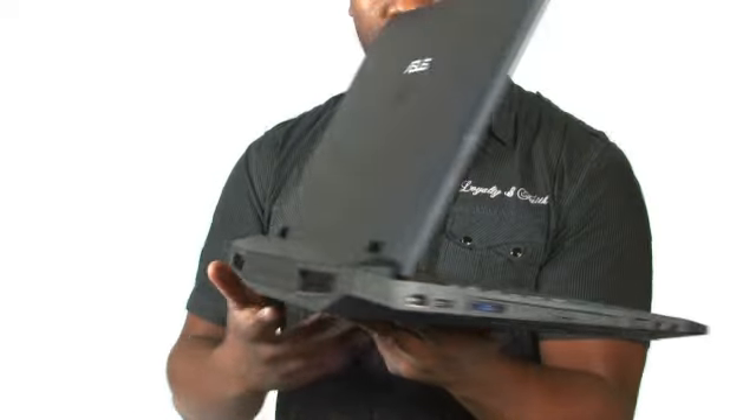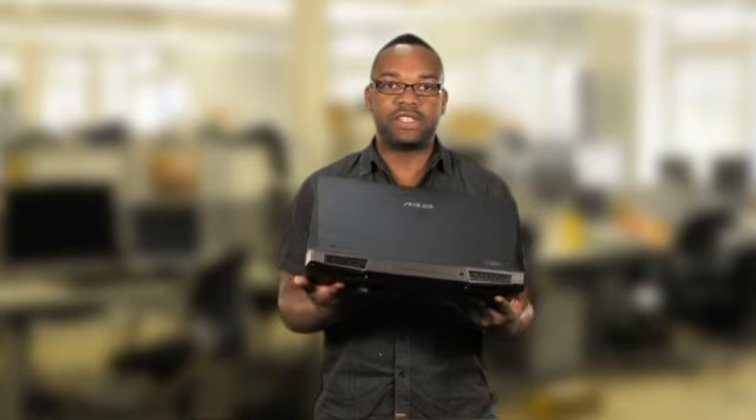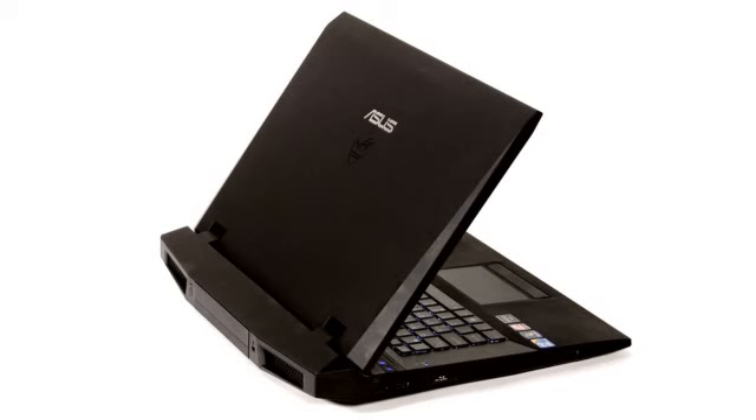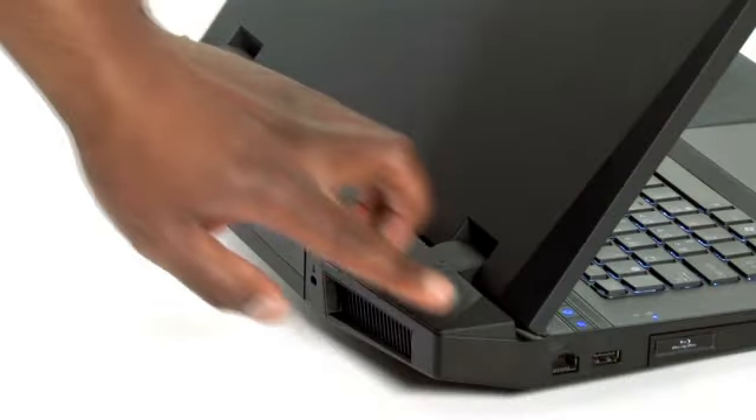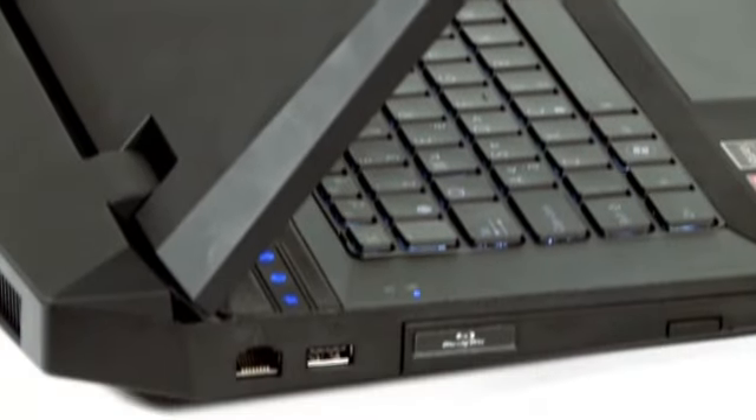Now unlike most gaming laptops, this thing isn't littered with garish colours or a seizure-inducing light show. That's not to say it's boring to look at though — its designers say it was inspired by the iconic F117 Nighthawk Stealth Fighter and we can believe them. It's finished in a lovely matte black finish which minimises fingerprint smudges, and every surface, inside and out, features slanting jaunty angles just like its bomb-dropping, radar-dodging cousin.